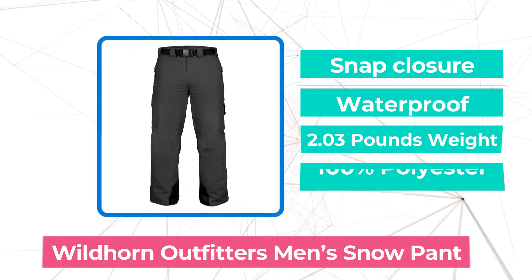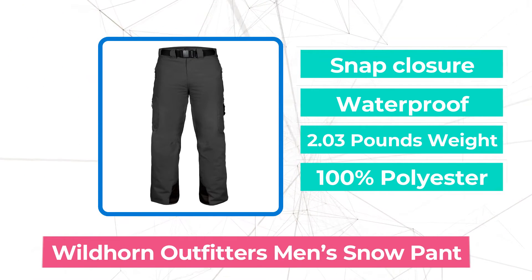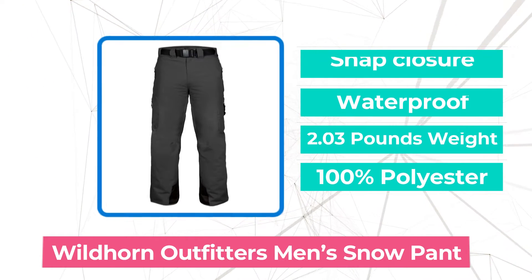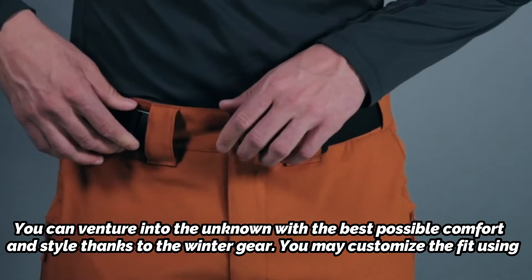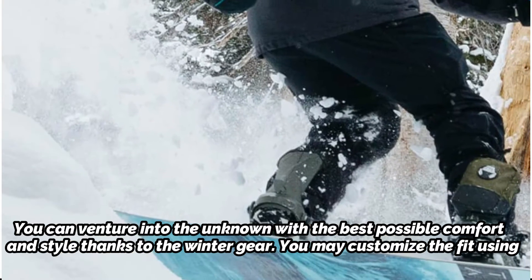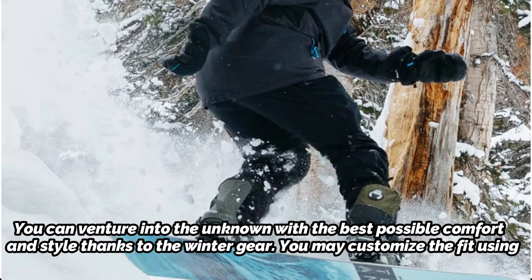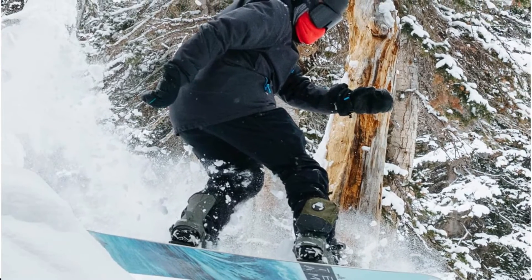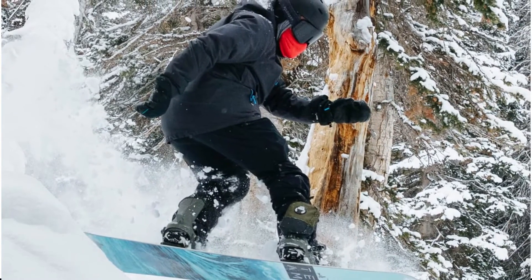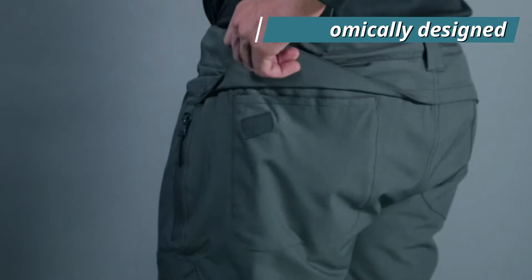At number 2 is the Wildhorn Outfitters Men's Snow Pant. These men's snow pants provide you the comfort and freedom to move around thanks to its lightweight, breathable two-way stretch fabric and a fit that was designed for movement. You can venture into the unknown with the best possible comfort and style thanks to the winter gear. You may customize the fit using the integrated elastic belt's quick-release adjustability. The waistline's contours and slope allow you to move effortlessly in and out of the mountains. These snow trousers' articulated 360-degree fit lets you move freely, ergonomically designed for all types of skiers and snowboarders.